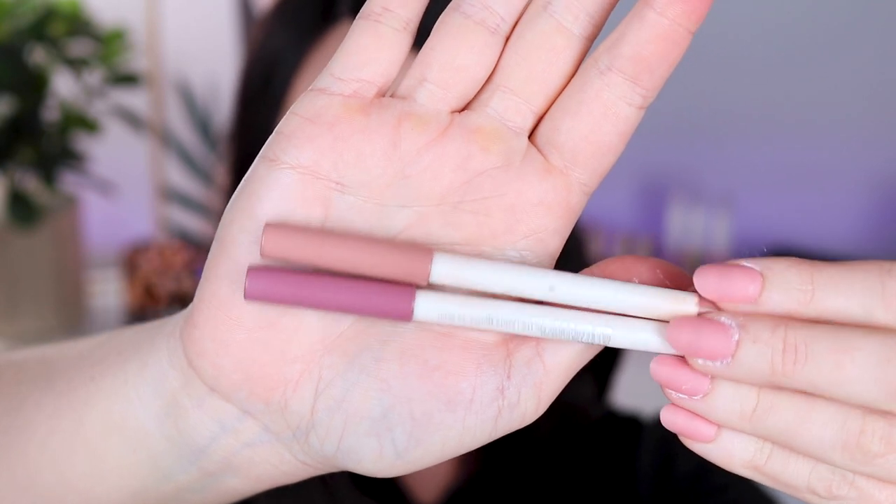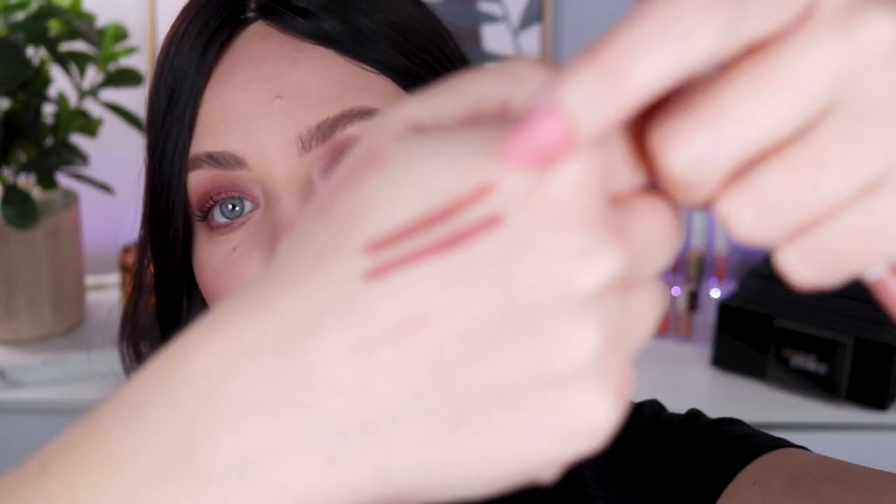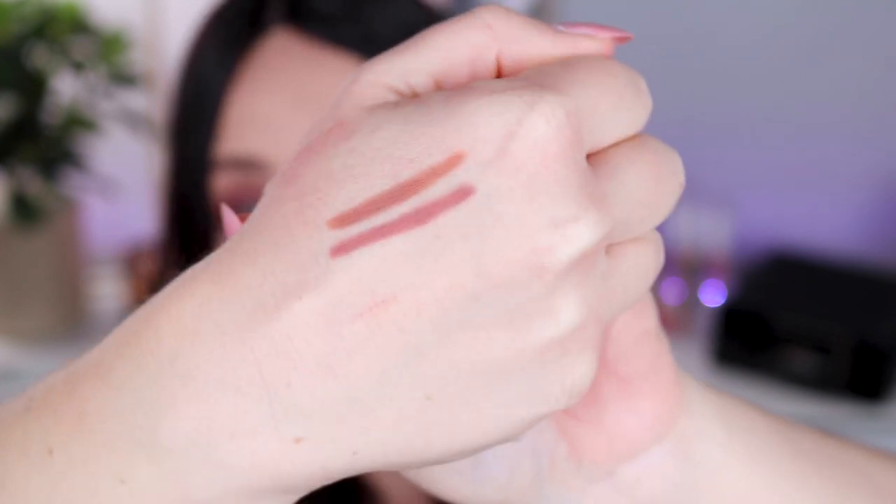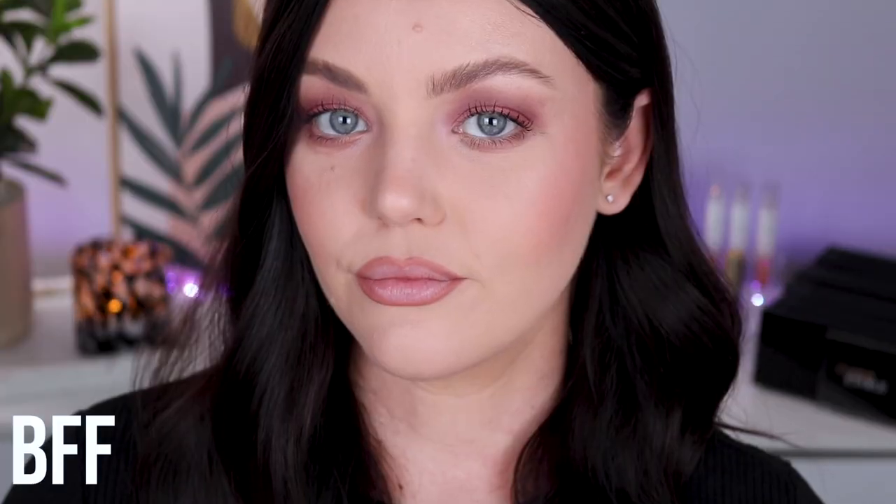The first lip liners I have to talk about are absolutely the ColourPop lip liners. I just have my two favorite shades here: BFF and Oh Snap. These are hands down my most used shades. I love the ColourPop lip liners — a lot of people rave about them. They are also, spoiler alert, dupes for the Charlotte Tilbury lip liners in Iconic Nude and Pillow Talk. I only need two lip liners in my collection, and these are them, because I either lean towards a more mauvy pinky lip or a very nude neutral lip.